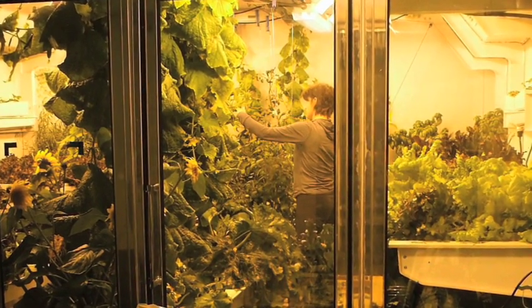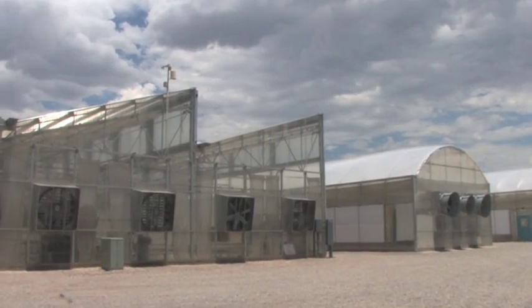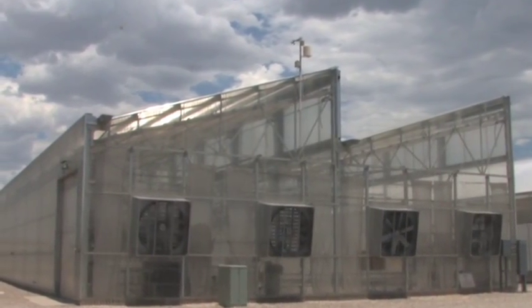Whether we are on another planet or on earth, a controlled environment plant production system is simply plants growing in the system. You need to have the same experiences and information to be able to do that here or there. In the process, we offer opportunities with the system to educate young people, to gain more knowledge about how the system operates, and to bring in other people — providing outreach about what we can do with controlled environments and where they may take us into the future.